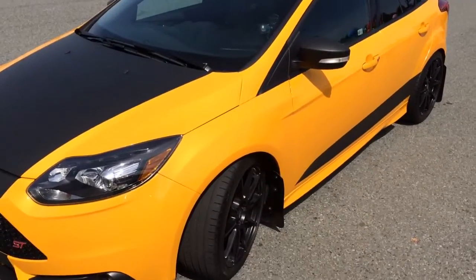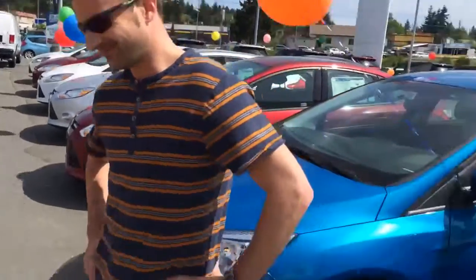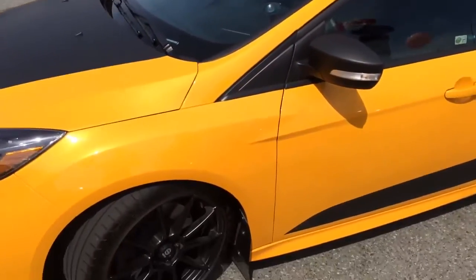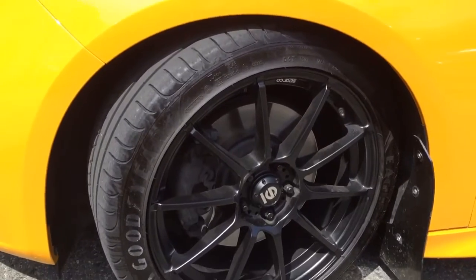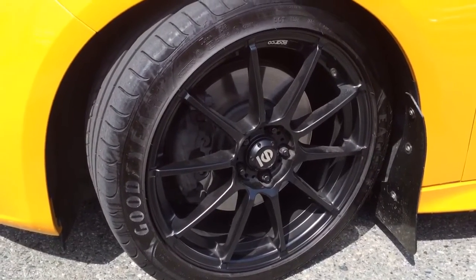What we have here is the Focus ST 2013, and this is my friend Joseph. Joseph had a choice — he could do this or revolutionize this. What kind of rims are these? These are Italian rims, they're Sparco Acero Garas. They're race rims, very light — about 10 pounds lighter than the stock ST rims.